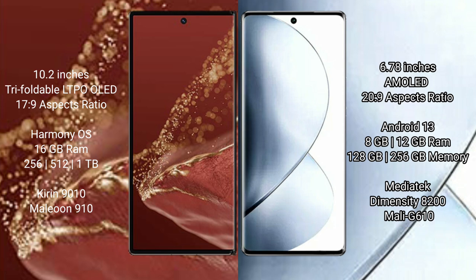The Huawei Mate XT Ultimate comes with 16GB RAM and 256GB, 512GB, or 1TB internal storage, powered by the Kirin 9010 processor and GPU 9.10. The Vivo V29 Pro comes with 8GB or 12GB RAM and 128GB or 256GB internal storage, powered by the MediaTek Dimensity 8200 processor and Mali-G610 GPU.